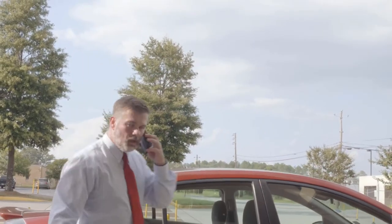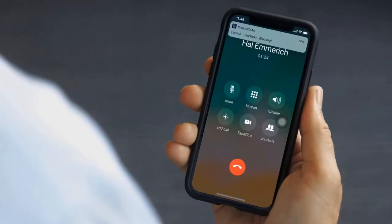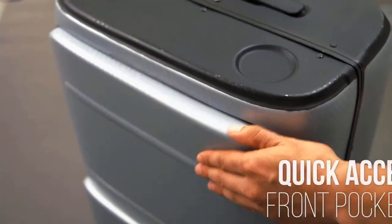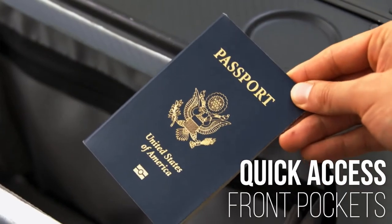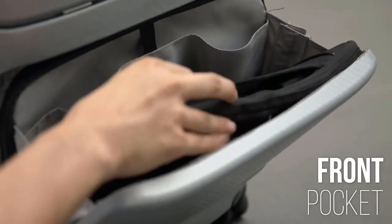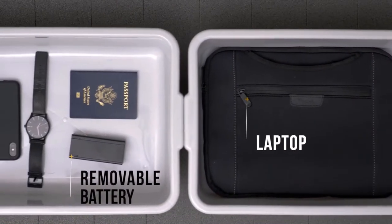Chapter 2: Check-in. Keeping track of your bag can be tough when you're in a hurry. That's why Skytrek will alert you if you stray too far from it. Once you're inside, Skytrek helps you get to your gate faster. Its front pockets give you quick access to essentials, while its removable battery pack and front pocket get you through the security line quickly.